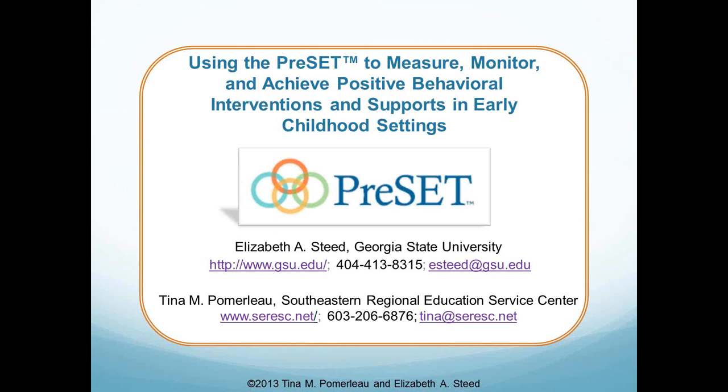Dr. Steed has been the principal investigator on several research projects focused on building partnerships with preschool teachers to prevent young children's development of challenging behaviors. Tina Pomerleau has more than 10 years of experience working in partnership with early childhood professionals, children, and families to effectively address the social and emotional needs of young children with challenging behaviors. Ms. Pomerleau has provided team-based facilitation, individualized consultation, and professional development for the implementation and sustainability of program-wide positive behavior intervention and support within district special education preschool programs, private early childhood programs, and Head Start agencies, focusing on a three-tiered system of behavioral supports.